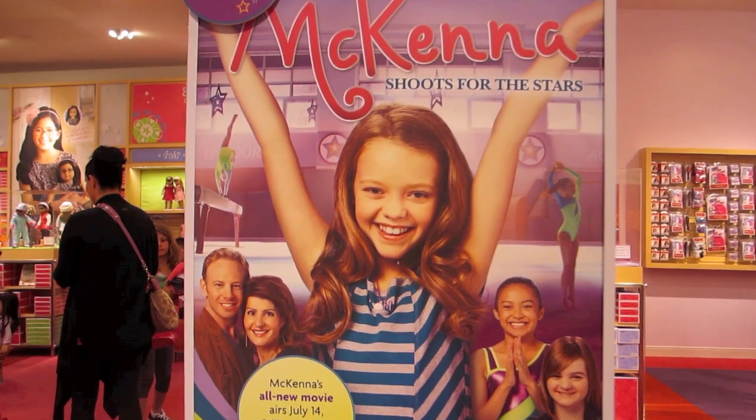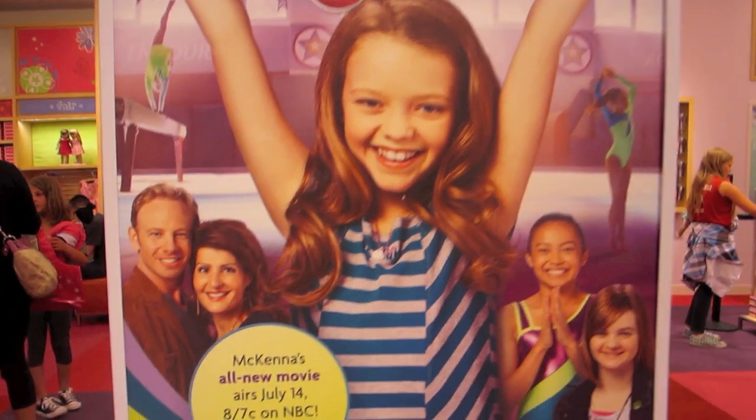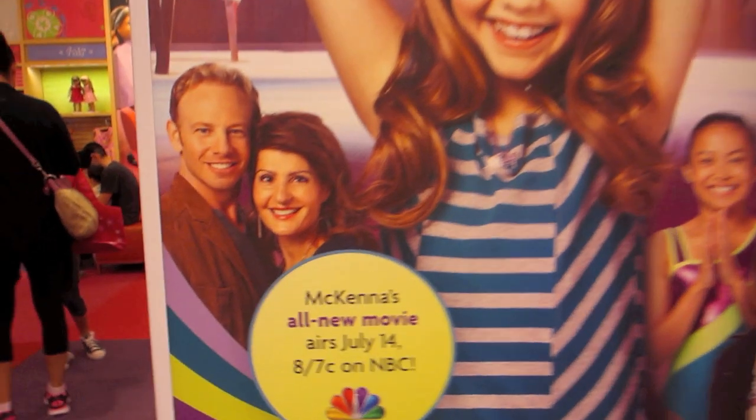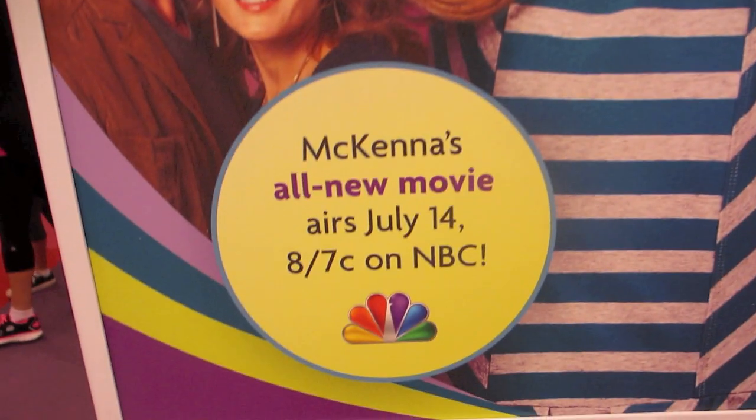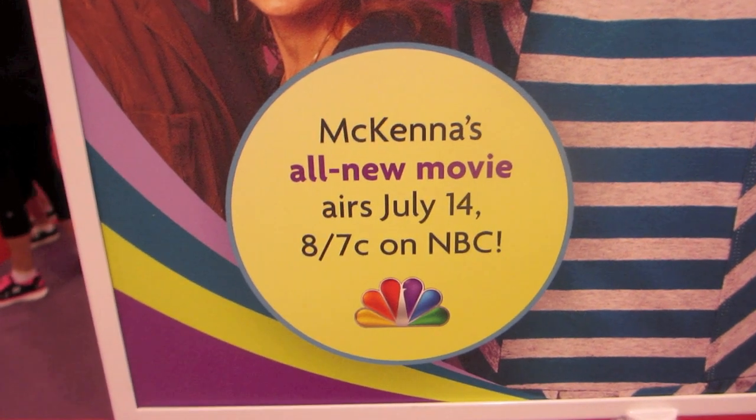AG's new movie, McKenna Shoots for the Stars, is coming out in a few weeks on July 14th, so you might want to record that on your TV.